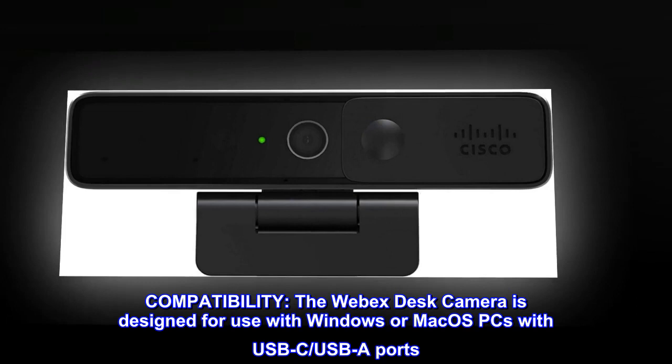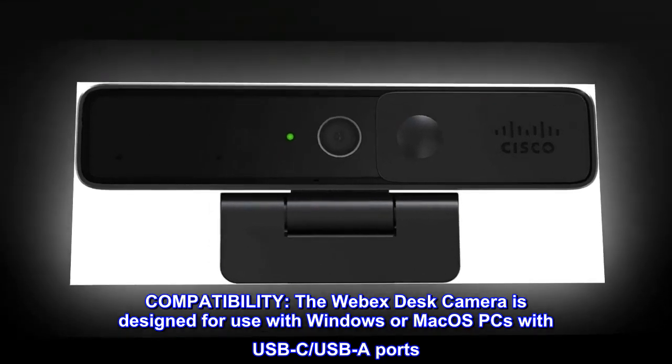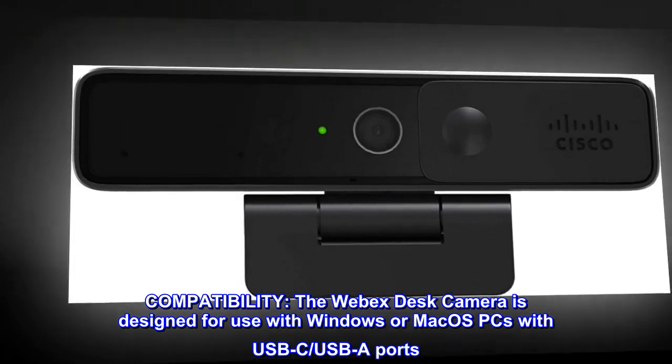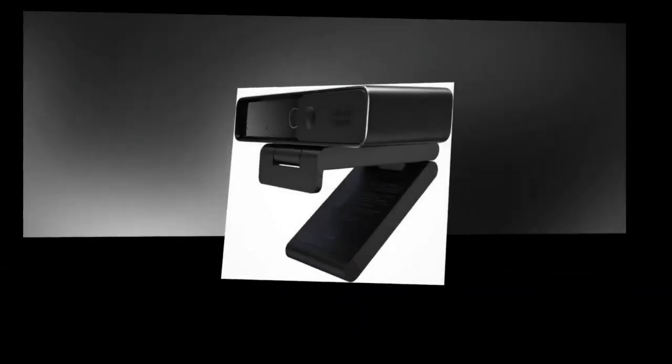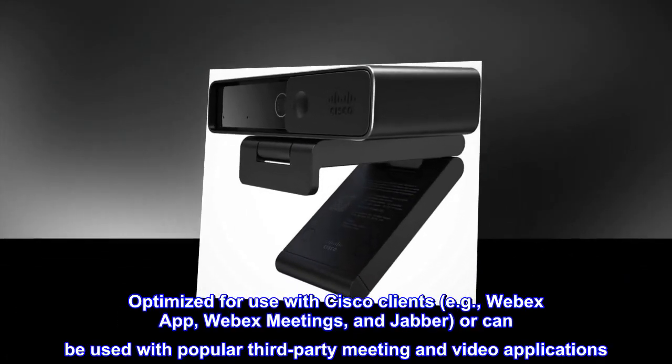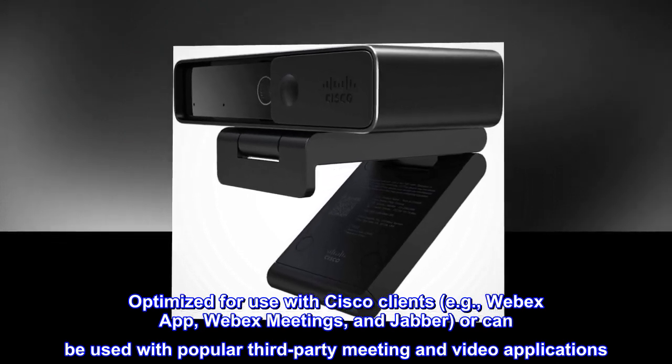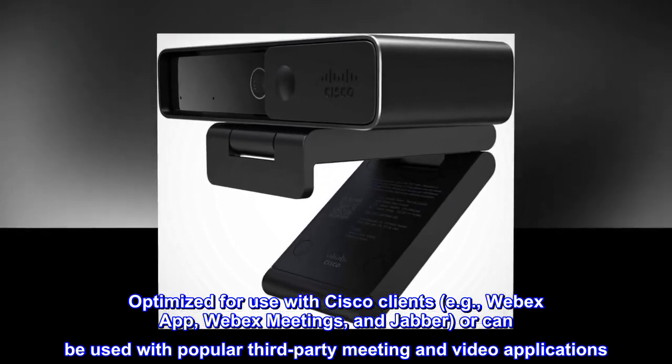Compatibility: The Webex desk camera is designed for use with Windows or Mac OS PCs with USB-C and USB-A ports. Optimized for use with Cisco clients — e.g., Webex app, Webex meetings, and Jabber — or can be used with popular third-party meeting and video applications.